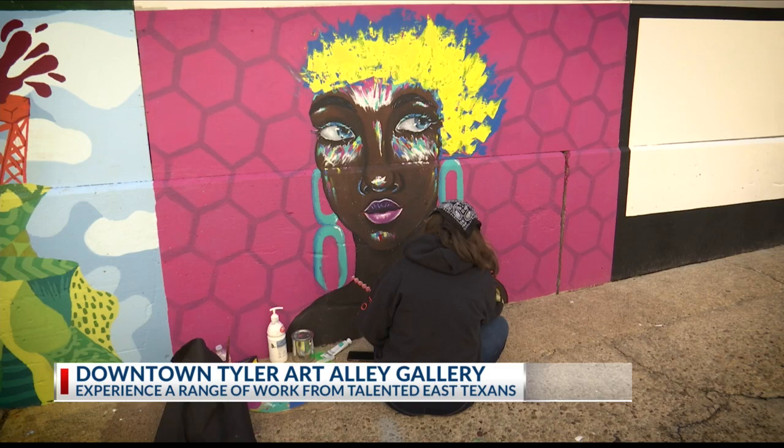Just head over to the Plaza Tower Atrium, or you can see the exhibit online at downtowntyler.org.